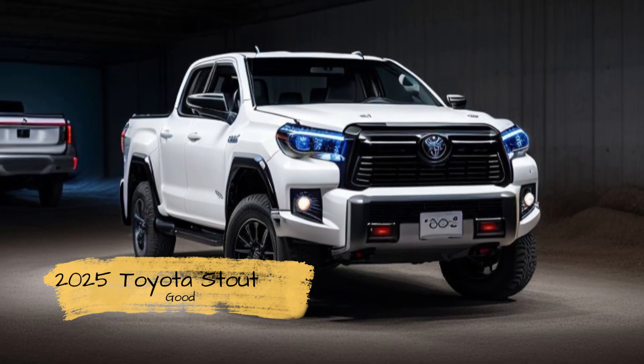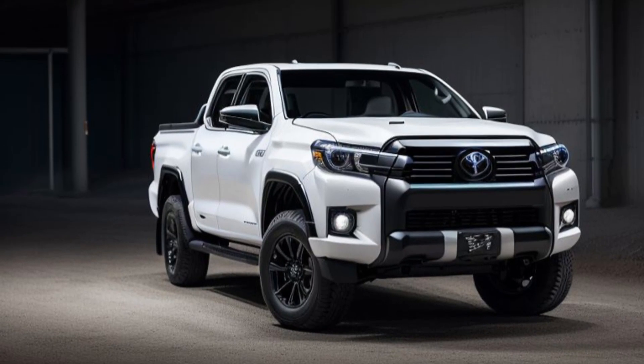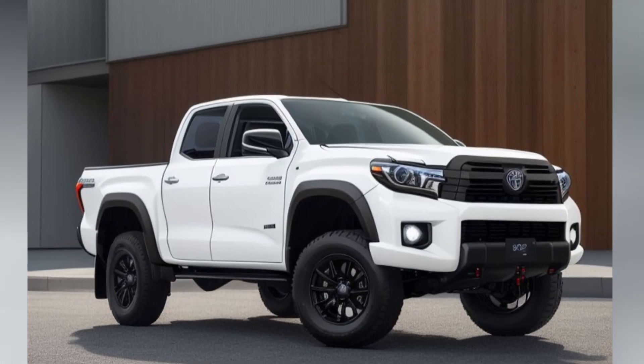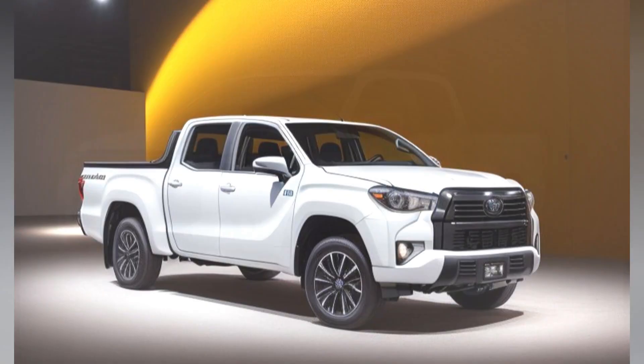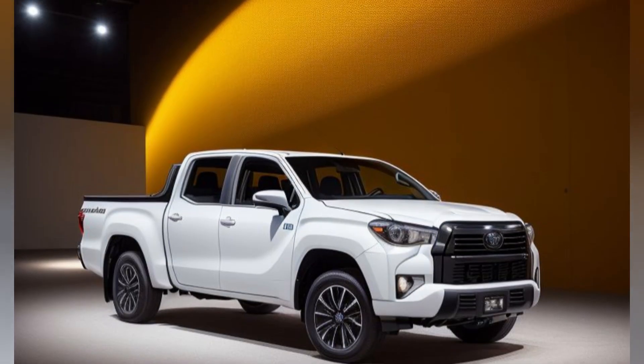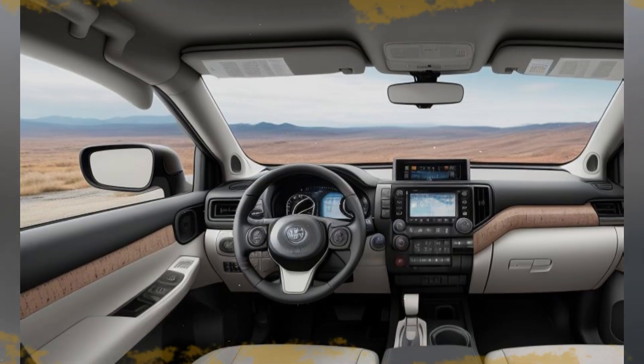Seating and Comfort. The 2025 Stout offers seating for up to five passengers, with the front seats designed for optimal comfort during long drives and off-road adventures. The base models come with high-quality fabric upholstery, while higher trims offer available synthetic leather with unique stitching that adds a touch of sophistication.